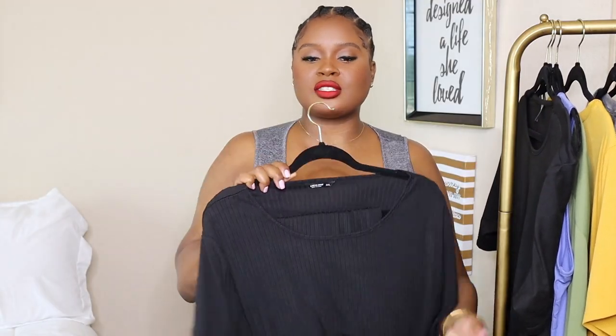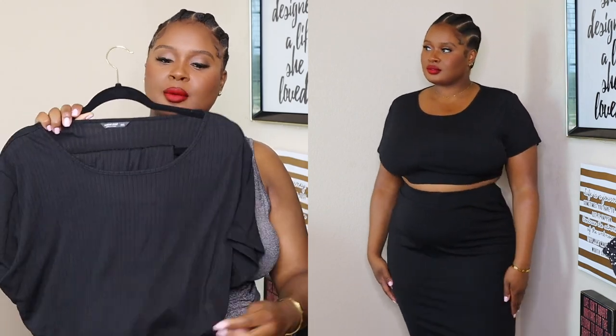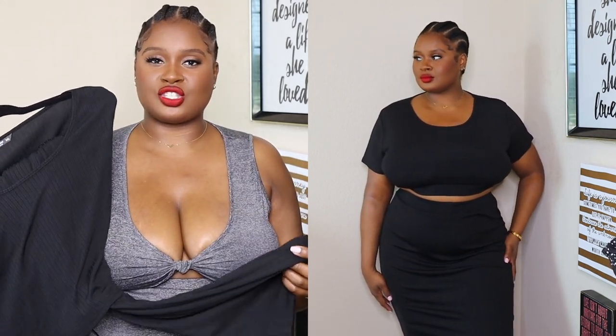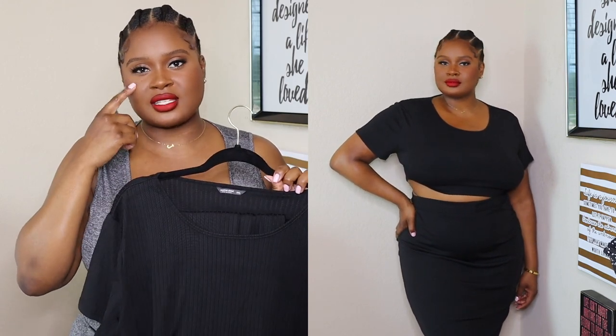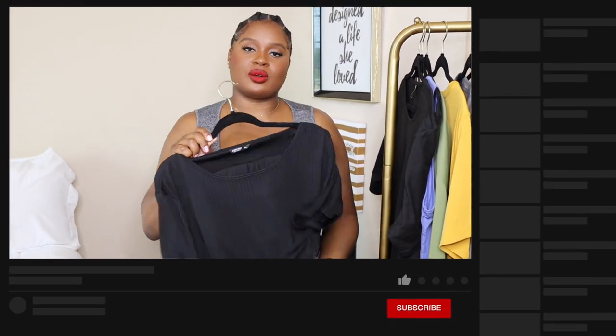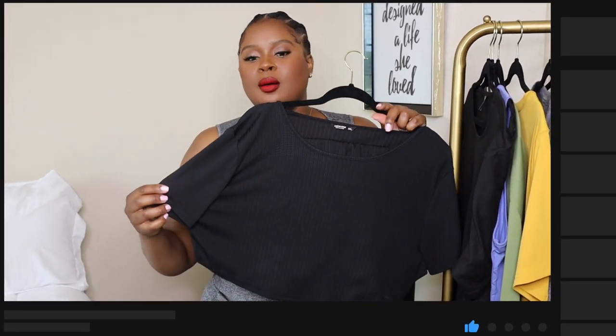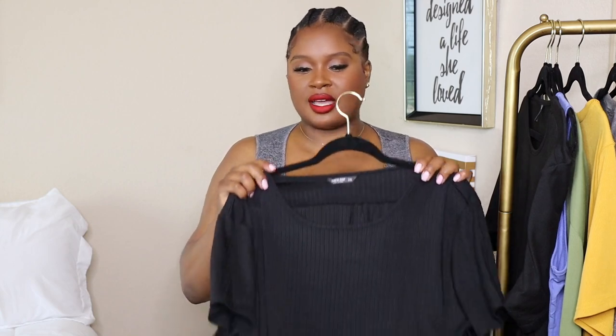Next we have this two-piece — it's ribbed with a larger rib, a regular t-shirt crop top and a maxi skirt. I will say I wish I would have gone down a size. I got a 3X — I thought it was going to be too small and didn't want it squeezing me, but I should have got a 2X, so I'll probably end up giving this away. It is a bit sheer, so this is something you want to wear at night so nobody is seeing your unmentionables. But I like this — I just wish I would have gone down a size so it fit more like the model on the website.